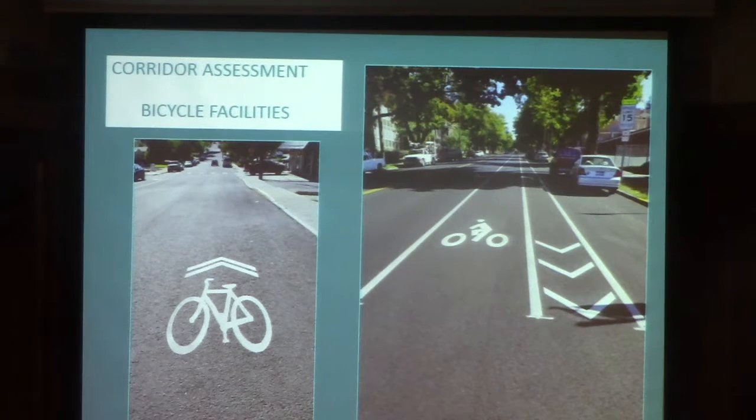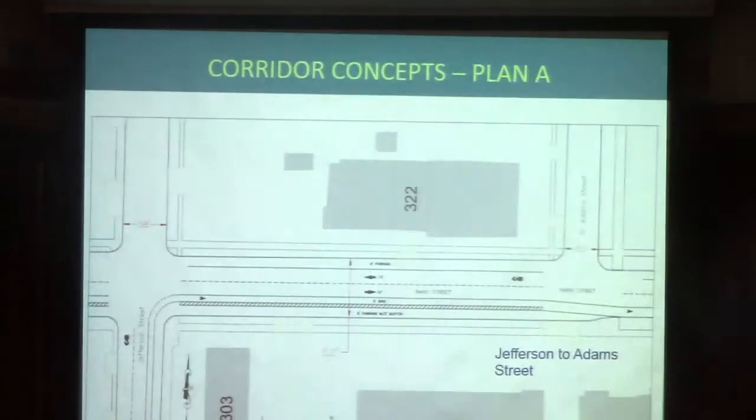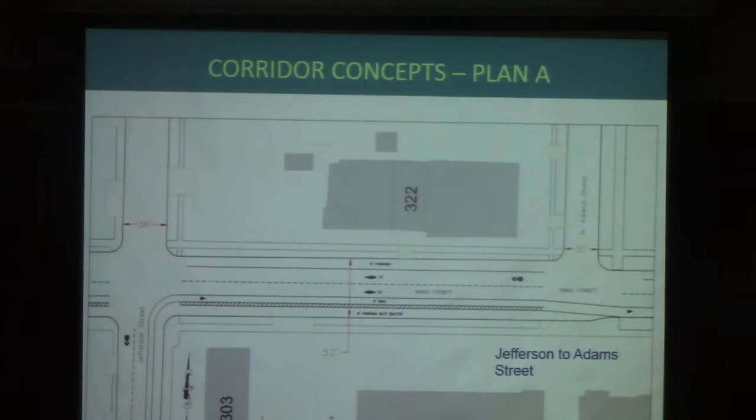This is our widest section of street along the corridor. It narrows a bit as we head to the east. The next block east, now we're in Jefferson to Adams. We pick up at Jefferson and drop to 52 feet going in front of the church and the high school. So this is what's existing: parking on the south side, a door zone buffer, eastbound travel lane, westbound travel lane, parking on the north. Bikes come in westbound or downhill, and there's a sharrow symbol.